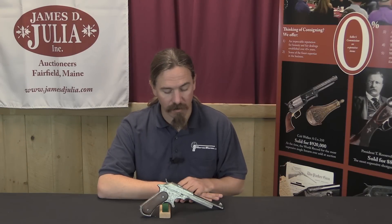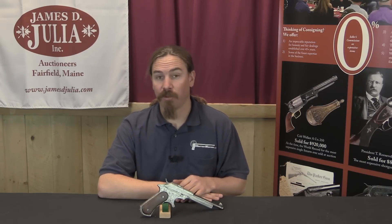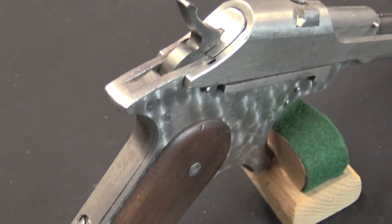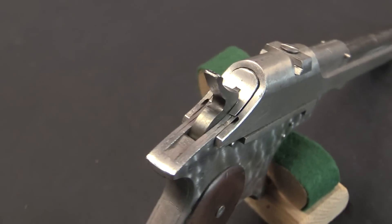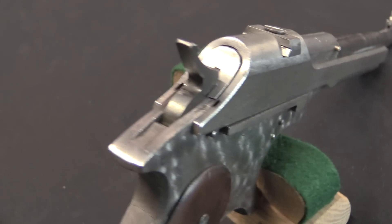Unfortunately for him, it wasn't that good of a pistol. In fact it was assessed by Springfield Armoury, or the Ordnance Department — specifically a Springfield Armoury employee — at those 1907 trials, and deemed very crude and not worth shooting. So they never even got fired in trials before it was dropped from competition.